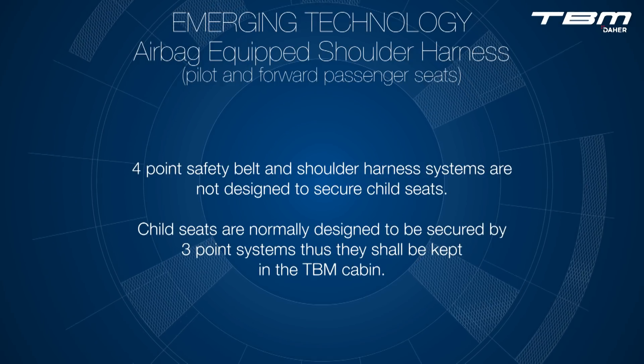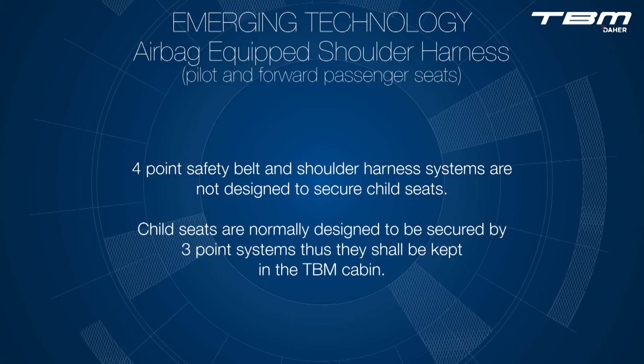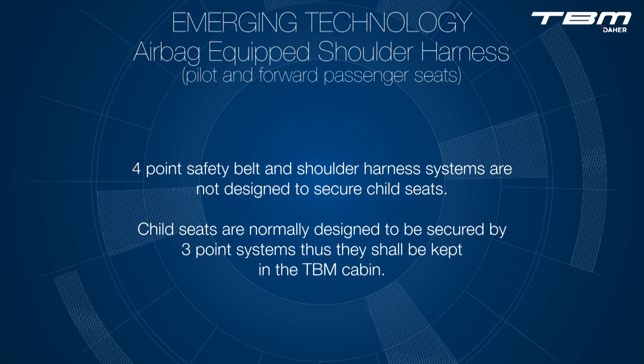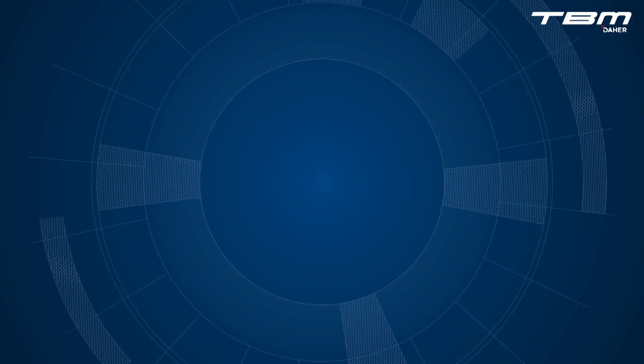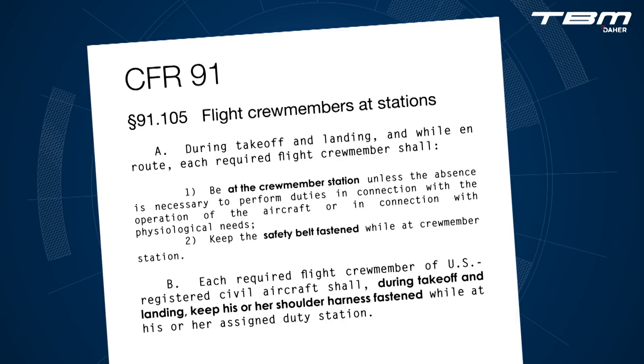Four-point safety belt and shoulder harness systems are not designed to secure child seats. Child seats are normally designed to be secured by three-point systems; thus, they shall be kept in the TBM cabin. Make sure to comply with the Code of Federal Regulations. Part 91-105 states that during takeoff and landing, and while en route, the pilot shall be at the crew member station and keep the safety belt fastened.